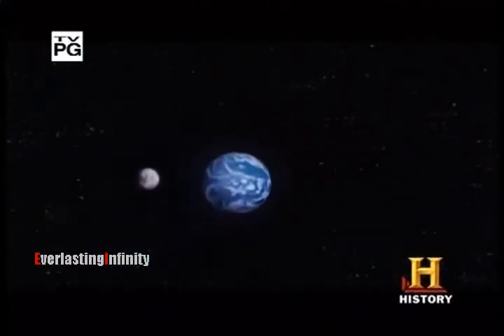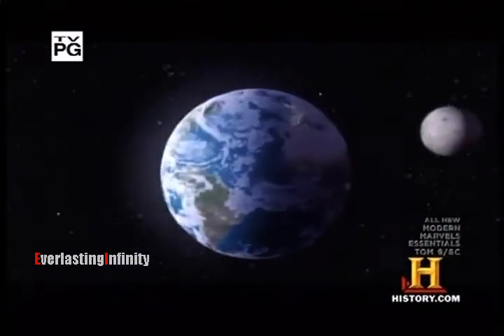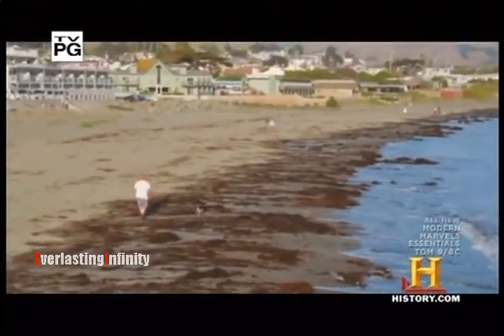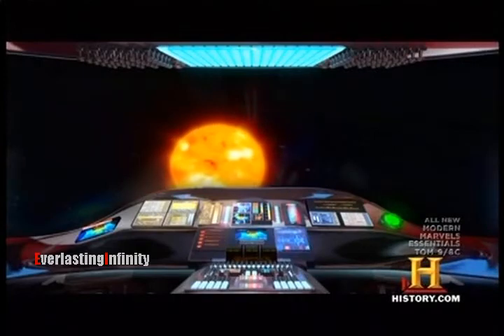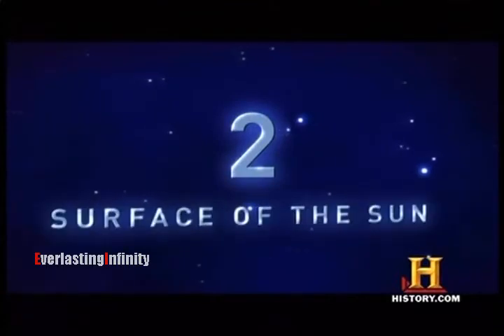Our next wonder of the solar system has been Earth's best friend and foe. It's bathed our planet with heat and energy, but it's also blasted us with potentially deadly, highly energetic particles and waves. We now navigate around number two: the sizzling surface of the sun.